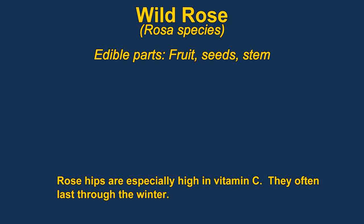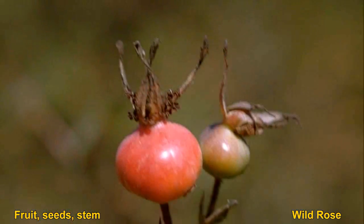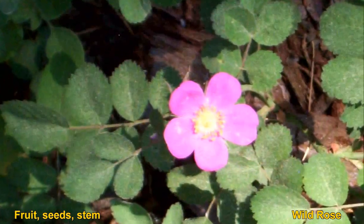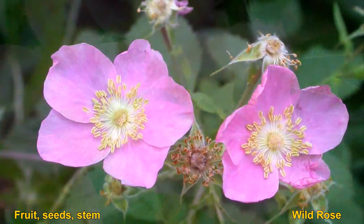Wild roses are a very common plant. The main edible part is the fruit, or the rose hips. They are very high in vitamin C and are also available during the winter when most berries and fruit aren't available. You can also eat the seeds, but they are a bit bitter and would probably need to be parched and leached.